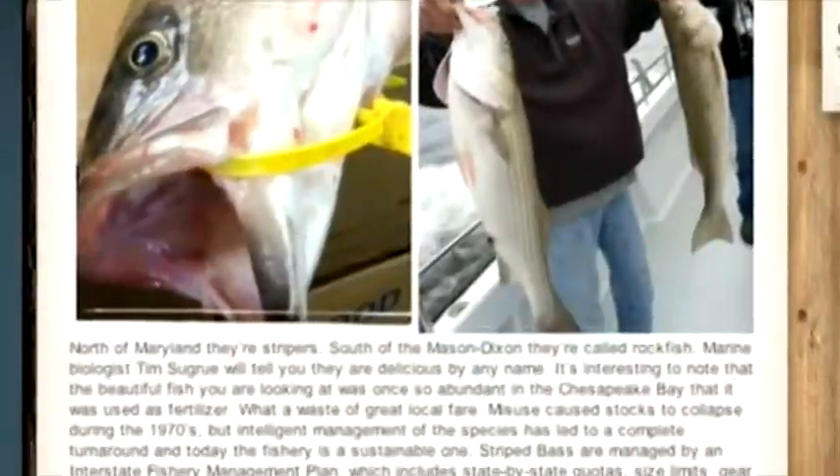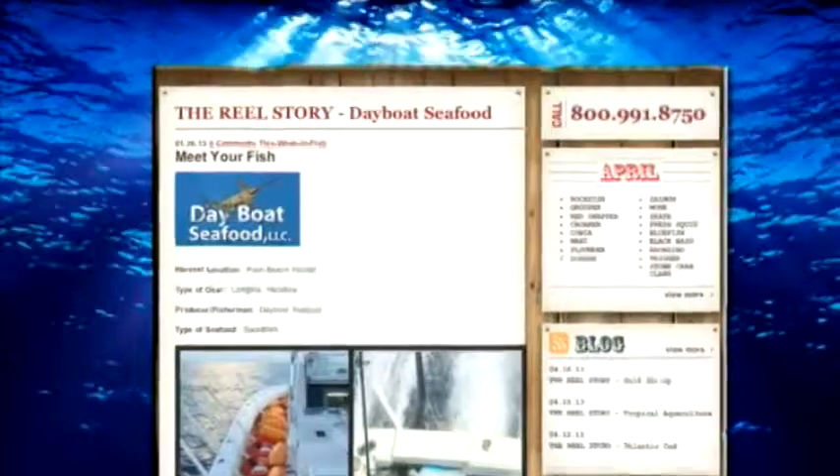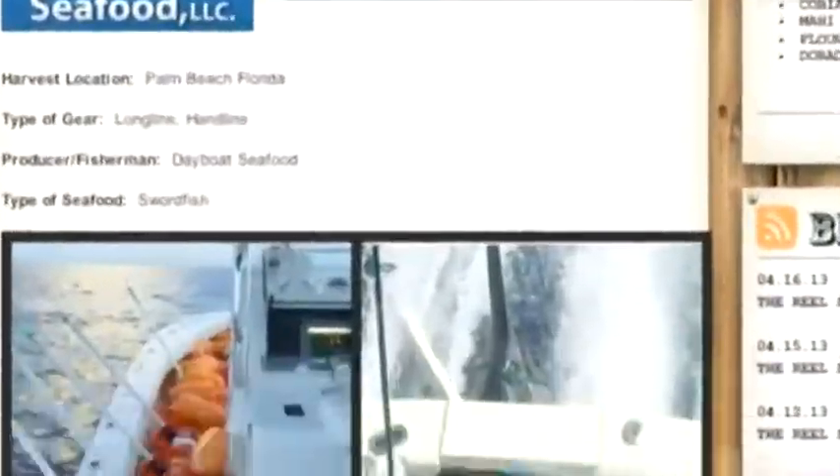We've tried to strip it down to the first possible person that pulled this fish out of the water. It will give you the harvest location, the type of gear used to catch the fish, and sometimes even pictures from the fishermen.